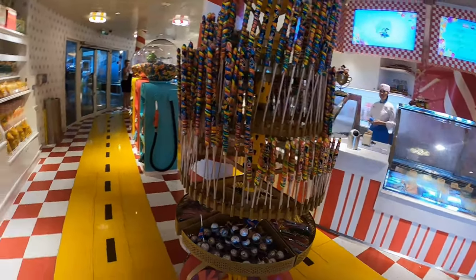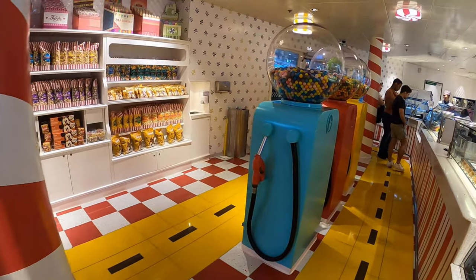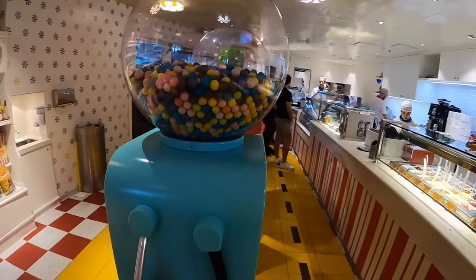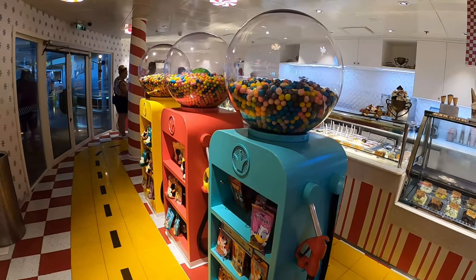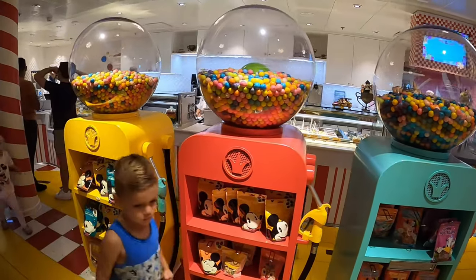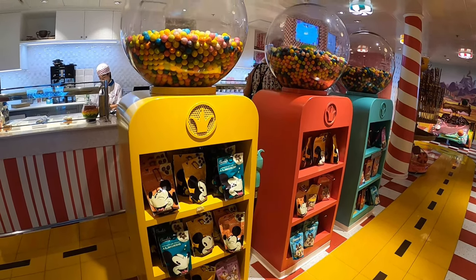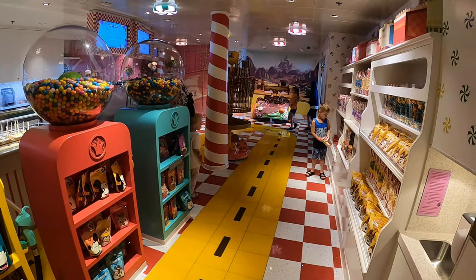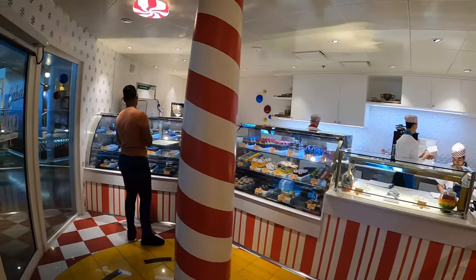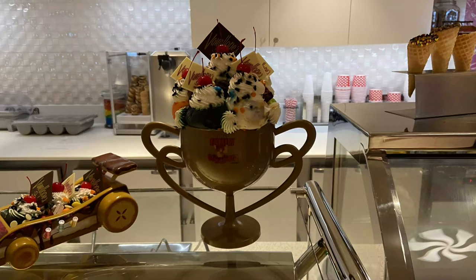One thing I noticed were some sounds in the background — some of these machines actually talk to you as you walk along. These are gumball-looking machines made to look like gas pumps. Below them are just some of the various treats you can get here. It's a cool spot to walk around with lots of theming from the movie, even if you don't buy a thing.